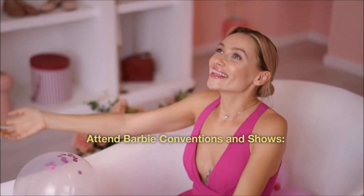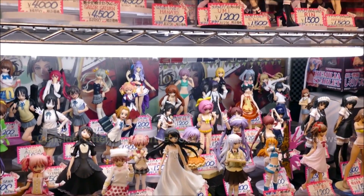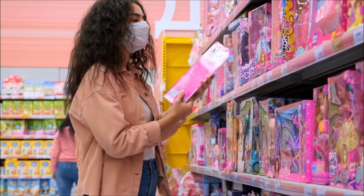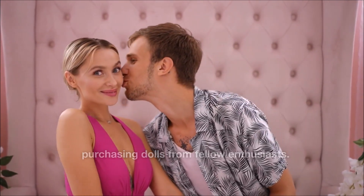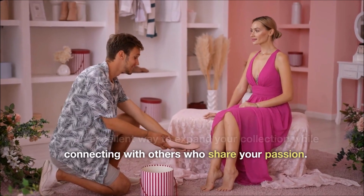Attend Barbie conventions and shows. Consider attending Barbie conventions and collector shows. These events are great opportunities to meet fellow collectors, find rare dolls and learn more about the hobby. Networking with other collectors can lead to trading or purchasing dolls from fellow enthusiasts, and is an excellent way to expand your collection while connecting with others who share your passion.